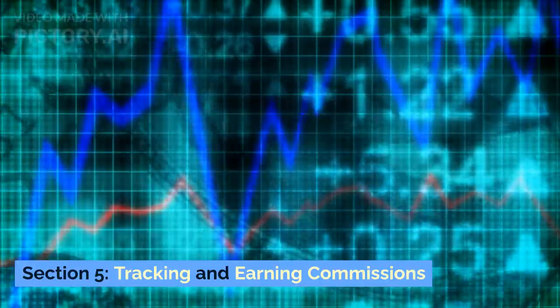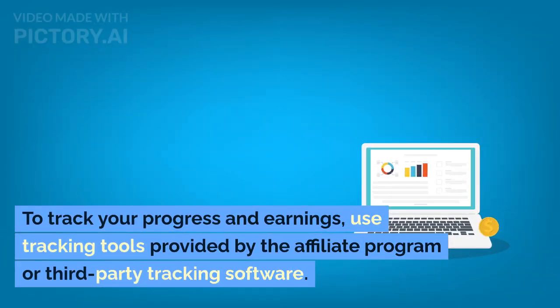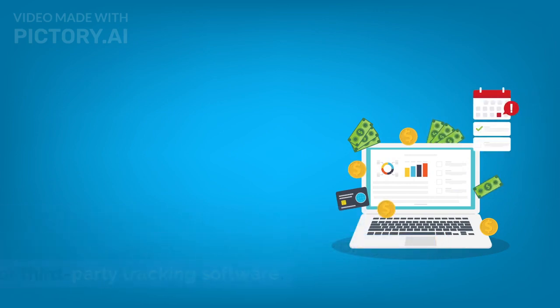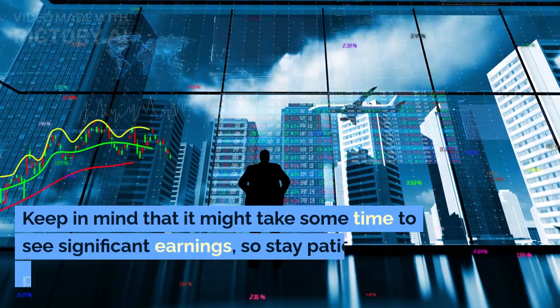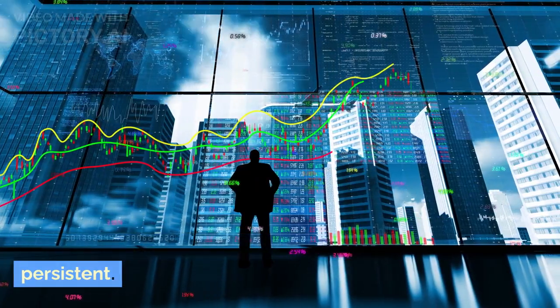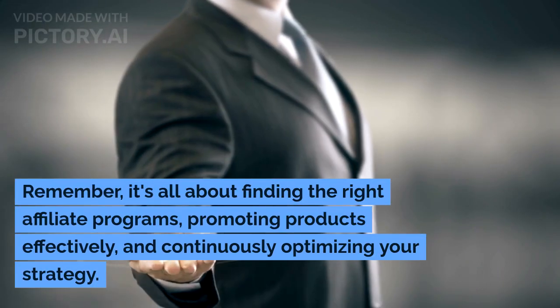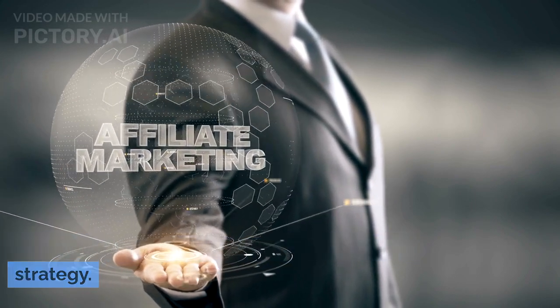Section 5: Tracking and Earning Commissions. To track your progress and earnings, use tracking tools provided by the affiliate program or third-party tracking software. This will help you understand which products and strategies are working best. Keep in mind that it might take some time to see significant earnings, so stay patient and persistent. Remember, it's all about finding the right affiliate programs, promoting products effectively, and continuously optimizing your strategy.